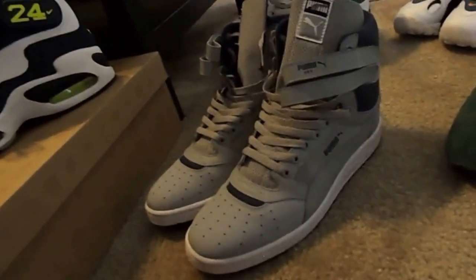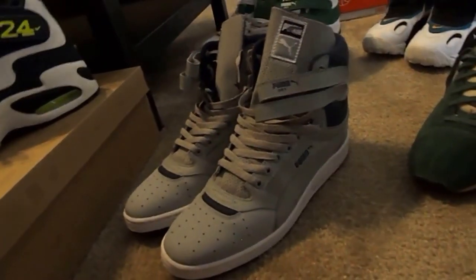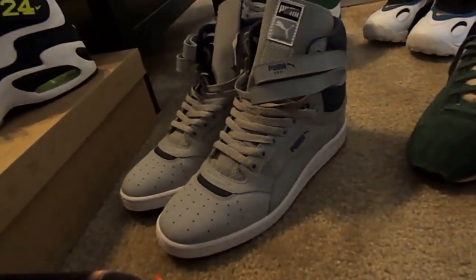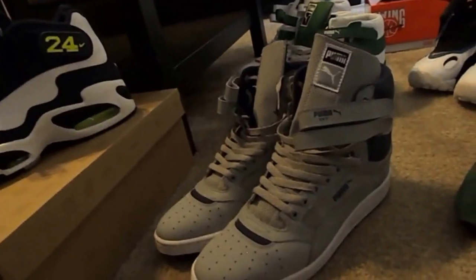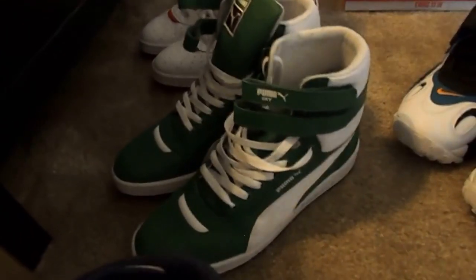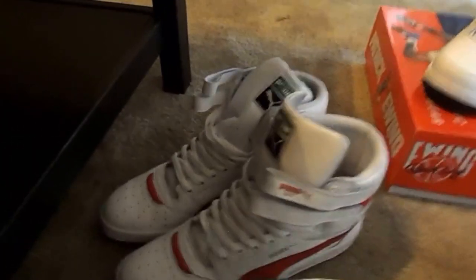My Puma Sky Highs — really take me back with those. I love the Puma, I love this particular style of Puma just because it's the classic feel to it. A lot of the old school breakdancing cats used to rock them. Got them in the gray and navy, the green and white, as well as the white and red.